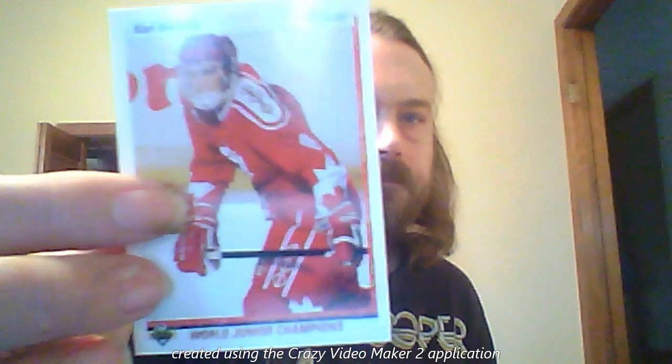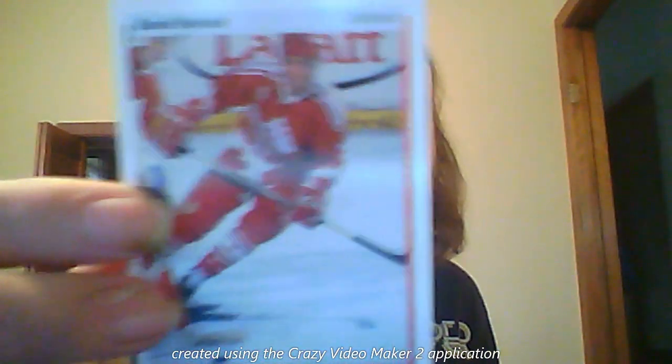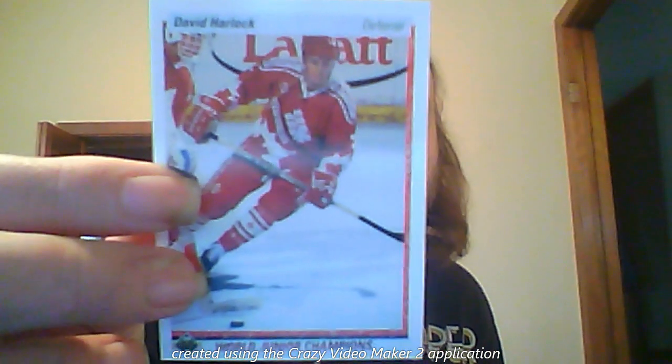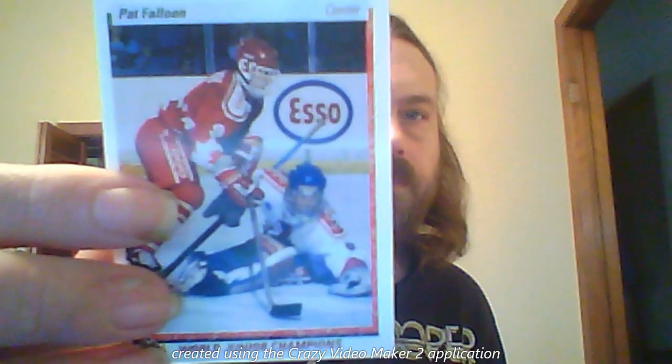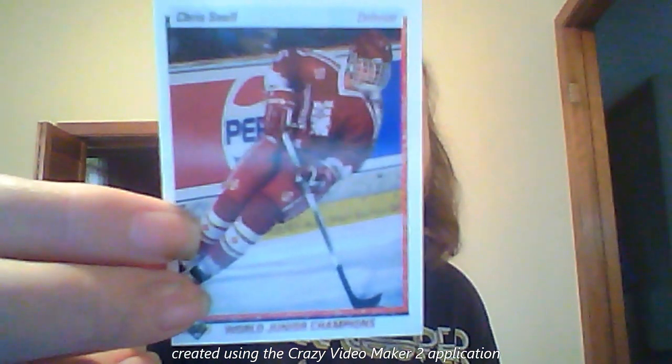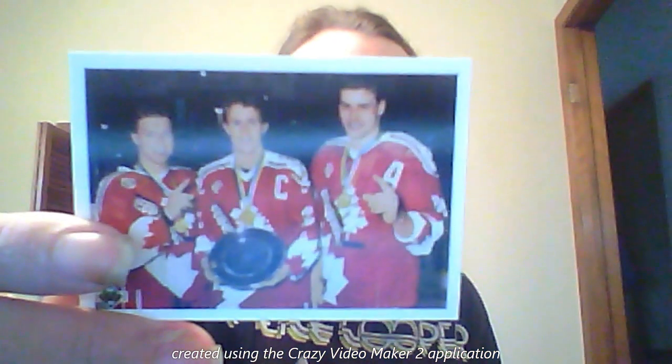But this set also has a stronghold in my heart. Being the most expensive set of the time, I could never buy them. But when I could buy them, I enjoyed them.